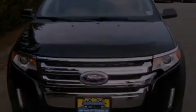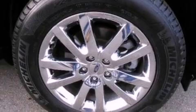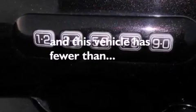An illuminated driver's side vanity mirror, privacy glass, an anti-lock braking system, air conditioning, and this vehicle has fewer than 24,000 miles on the odometer.